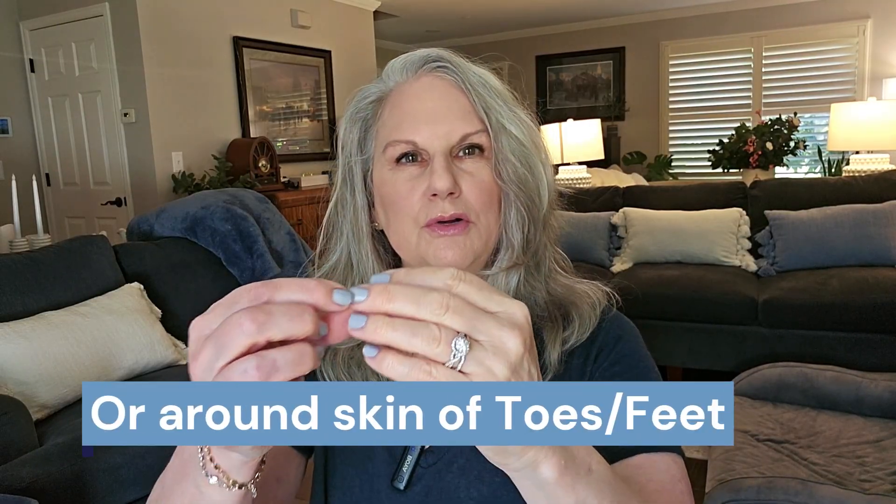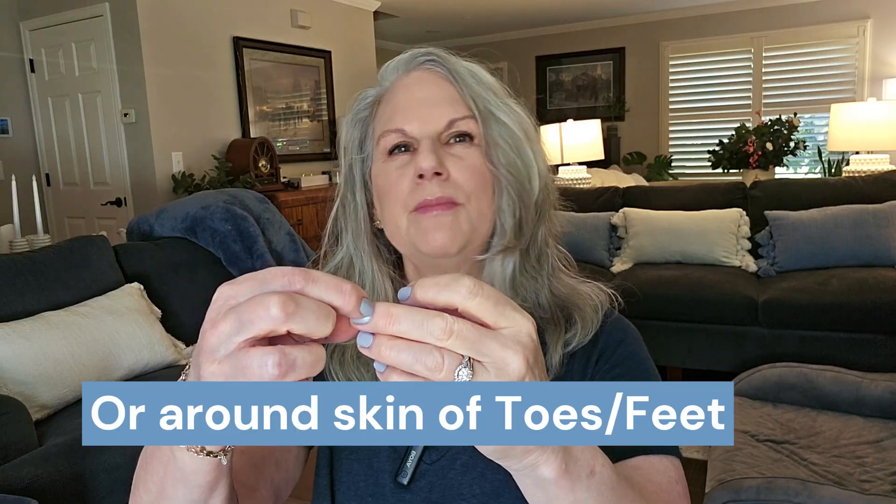The answer to why some people get this isn't completely clear. The main areas are big toes, fingers, thumbs, and areas around the nail bed — for example, just a little area around here, you might see something.